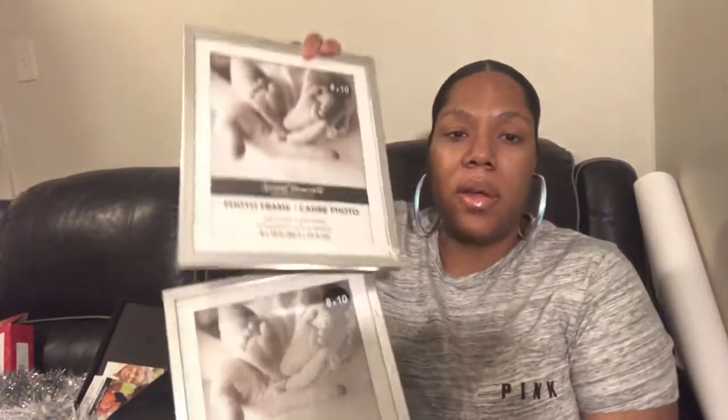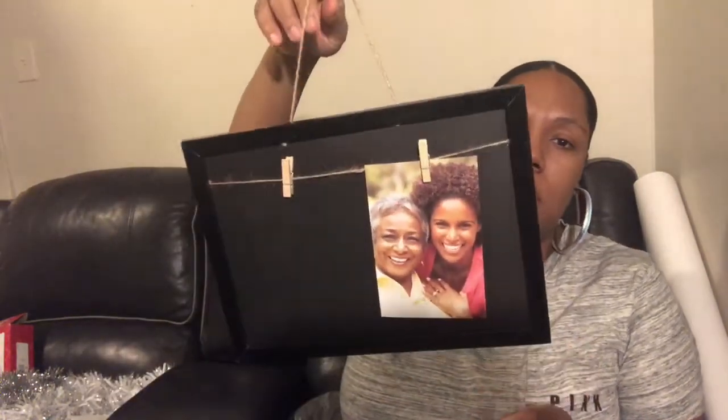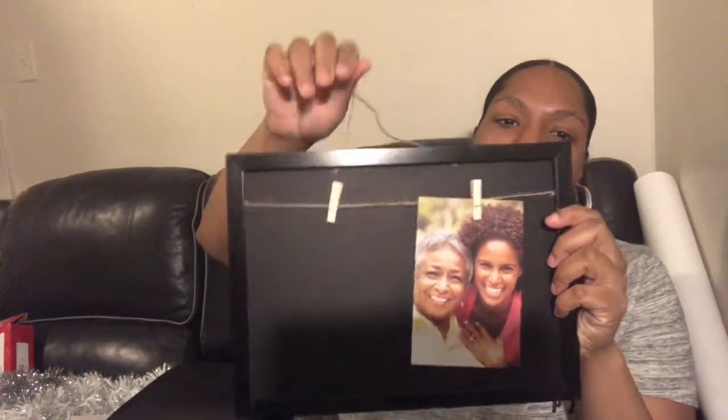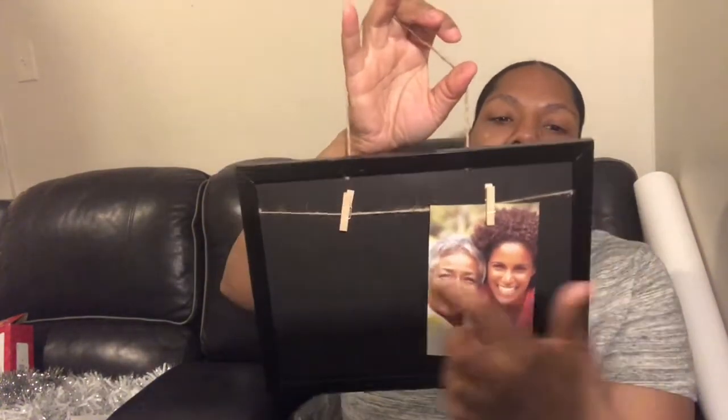I picked up two silver picture frames - these are 8x10 frames. They're really cute and they don't feel as flimsy as some of the other frames I've purchased from Dollar Tree. I also picked up this little picture frame slash note hanger - you can clip notes on here or put pictures on it. I thought that was cute so I'm hanging this probably over by my desk. That's pretty much everything I got from Dollar Tree.